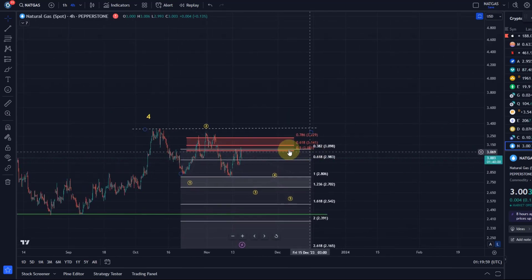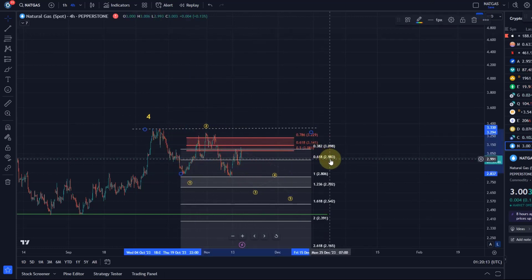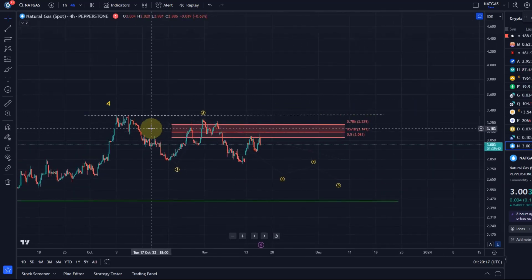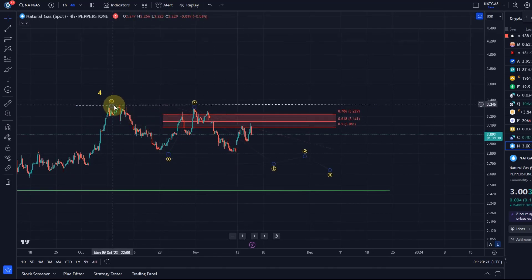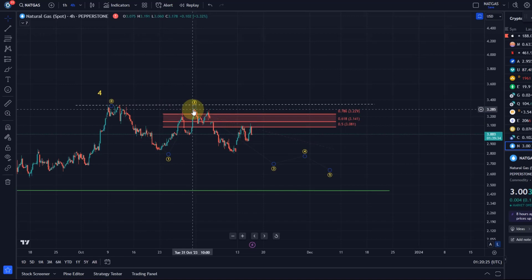It would need to break above what I have labeled as the wave two high to confirm upside continuation — that would be a break above $3.30. I don't have a very clear view of the microstructure. The reason is that what we're dealing with here cannot be an impulse; it can only be a diagonal most likely. So the idea is we might have seen wave one, the low in October, then a wave two rally.